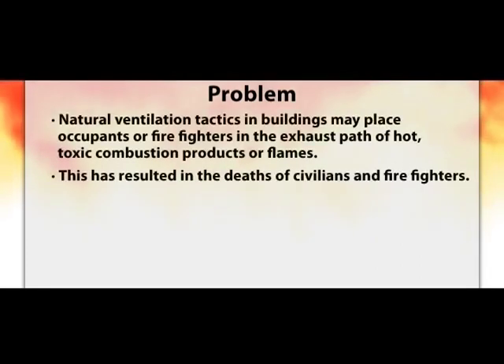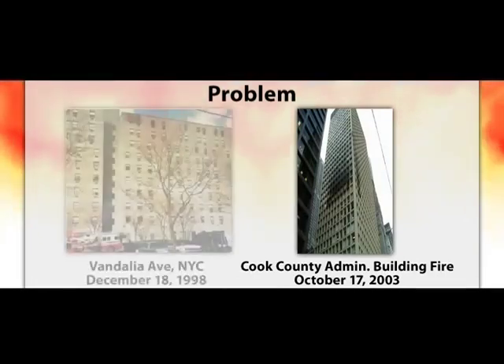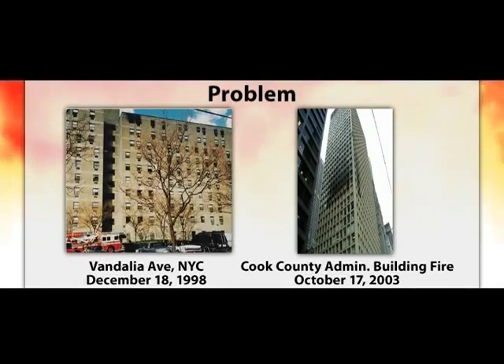What really brought the problem to the foreground was firefighter fatalities, civilian fatalities, and many injuries. The problem is that natural ventilation tactics in a building may place occupants or firefighters in the exhaust path of hot gases, toxic combustion products, or flames. Six civilians were killed in the stairwell of the Cook County Administration Building in Chicago in 2003. A wind-driven fire on the tenth floor of an apartment building on Vandalia Avenue in New York City in 1998 led to the deaths of three firefighters. Under normal operations, the fire department hooks up to the standpipe one or two floors below the fire floor. When firefighters open the door to the fire floor, the entire stacked stairwell can fill with heat and smoke. A second stairwell may be kept clear for evacuation, but occupants often contaminate it anyway.